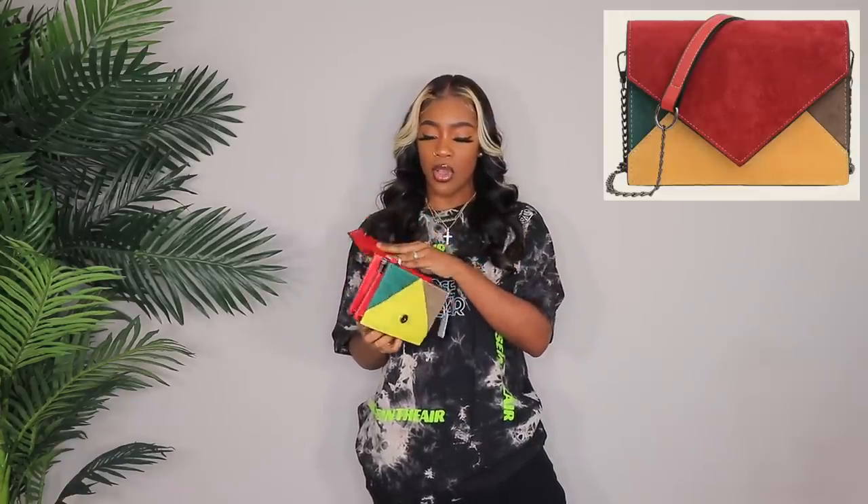Next up we have this bag, and this one also has a strap on the inside. As you can see, it is a chain strap and it has red at the very top of it. That's the last bag. I have one pair of shoes and then we're going to move on to the clothing.